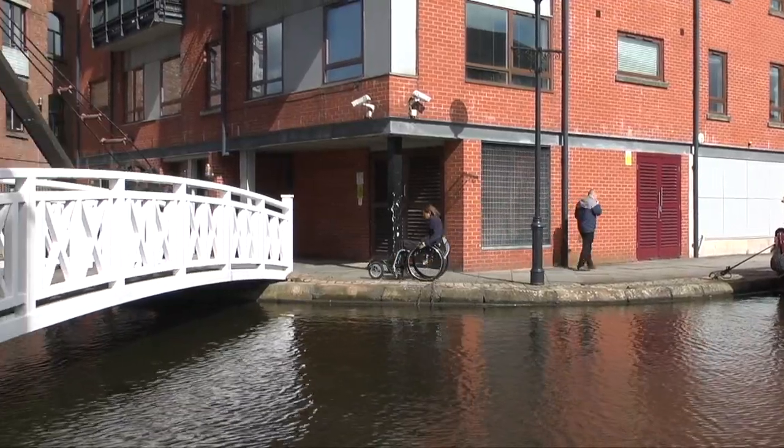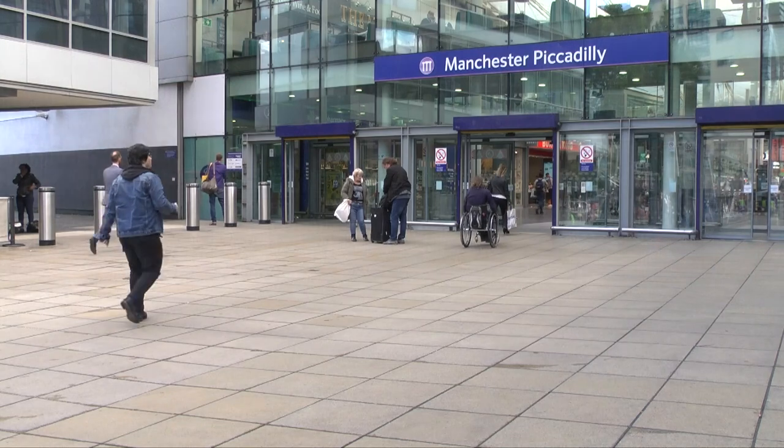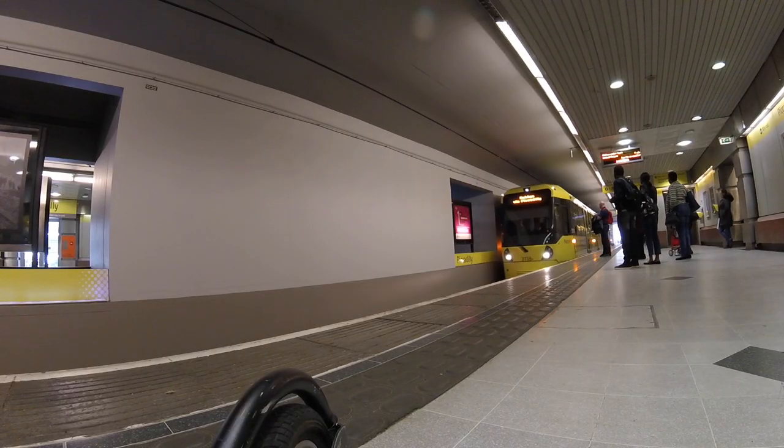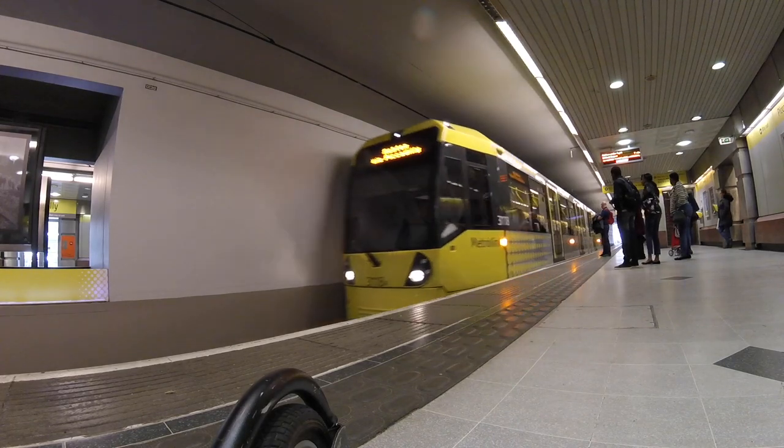When you leave the Ashton Canal, turn left onto Jersey Street and continue until you reach Piccadilly station where you can catch a tram back to the National Cycling Centre.